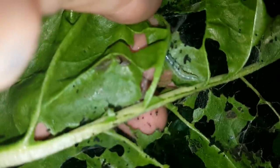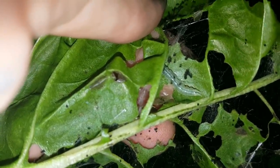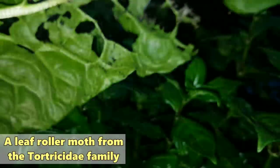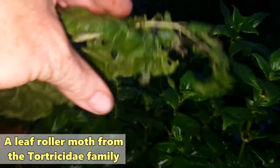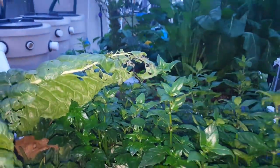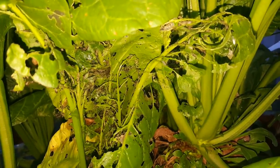Let me see if I can get the phone to focus. There we go — there's one of the little blighters. It's a little see-through caterpillar. It's a moth from memory that lays them, and they normally lay a few at a time. They can pretty much decimate a plant overnight.